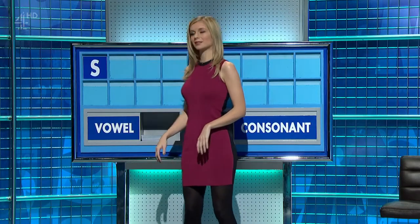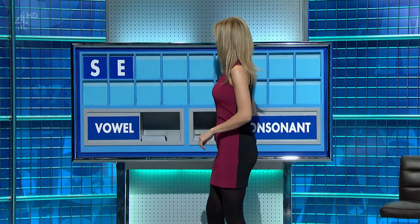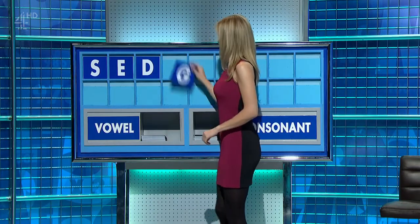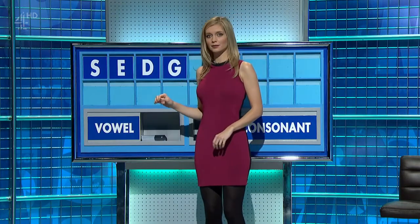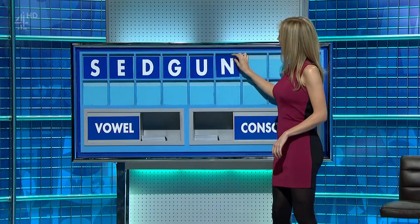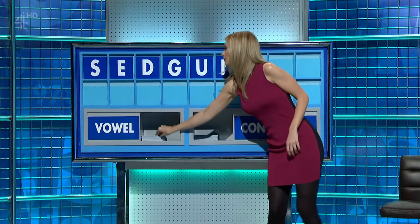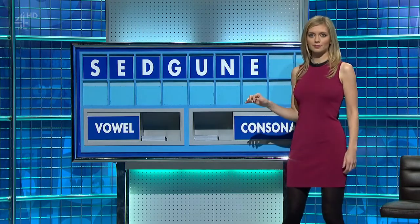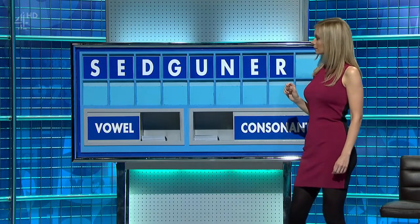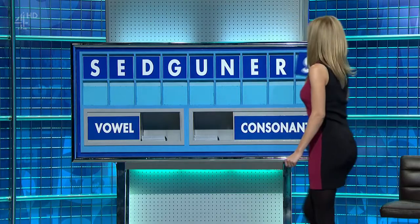Thank you, Carl. S. And a vowel. E. And a consonant. D. And another consonant. G. And a vowel. U. And a consonant. N. A vowel. E. A consonant. R. And another consonant, please. And lastly, S.